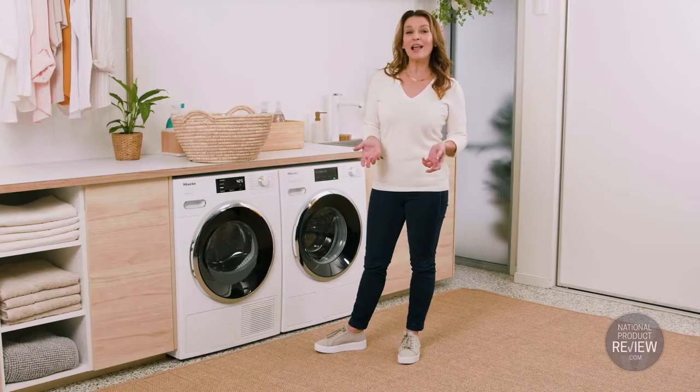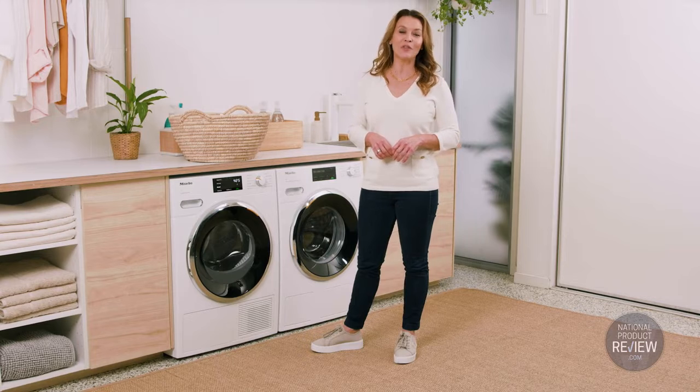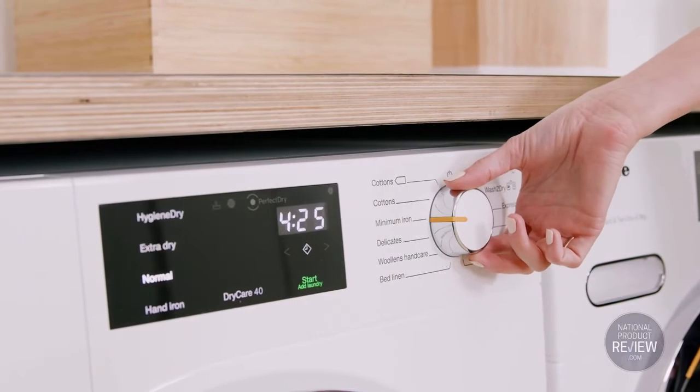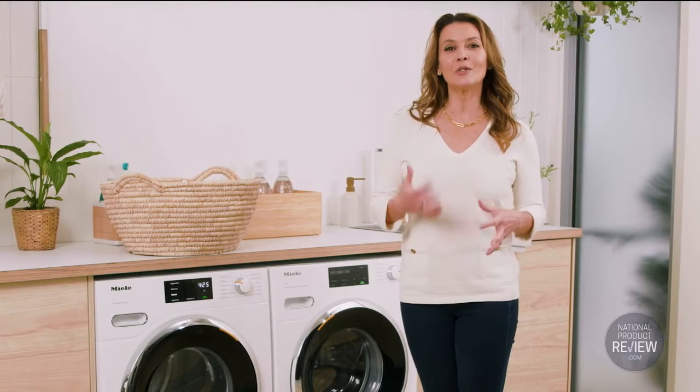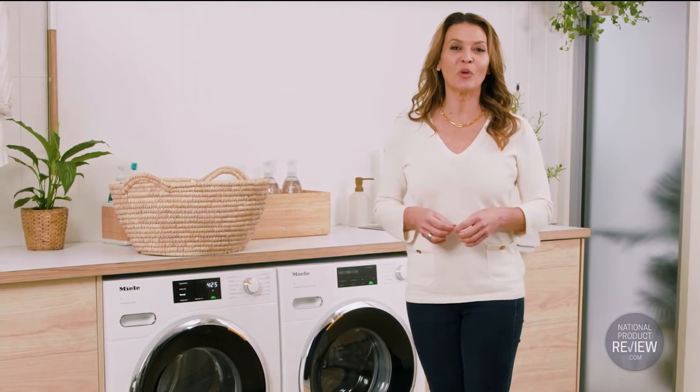And if you need to throw in a last-minute item, no problem with Add Load. You can easily add or remove clothes after the program has started. Less ironing? Well, you've got to love that. Thanks to Miele's anti-crease feature, your laundry is regularly loosened after the program finishes, so even shirts will emerge with fewer wrinkles.